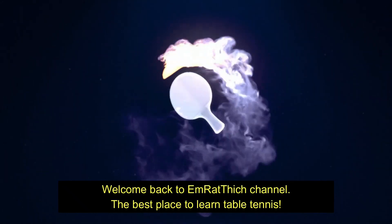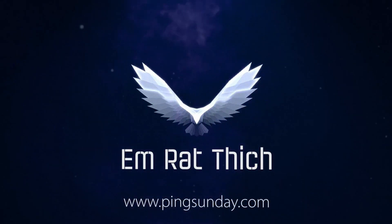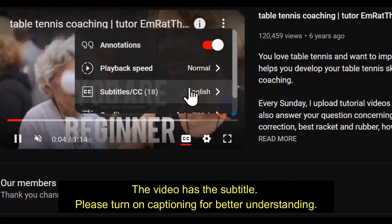Welcome back to M.Ratthitch channel, the best place to learn table tennis. The video has subtitles — please turn on captioning for better understanding.